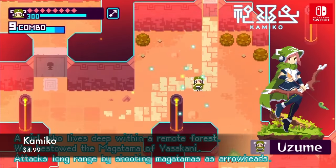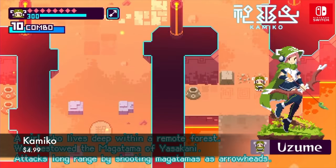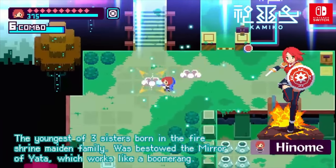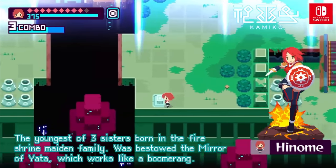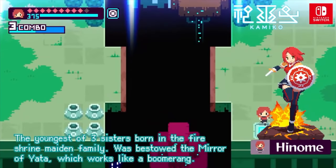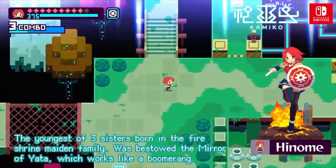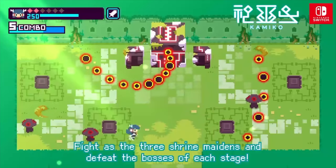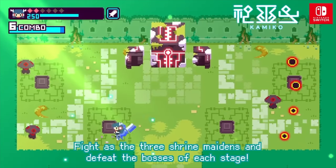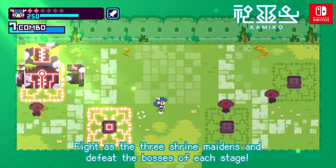If you can spare an extra five bucks, I would actually get this game called Kimiko on the Switch. It's only $4.99. It's like a top-down 8-bit or 16-bit hack-and-slash kind of game with some puzzles in there. It's a really great game — it's got a great soundtrack and different characters for you to play the same levels with, so you can really get the most out of that five bucks. If it looks interesting to you, I would definitely pick that one up, especially if you are tight for cash and want something else.